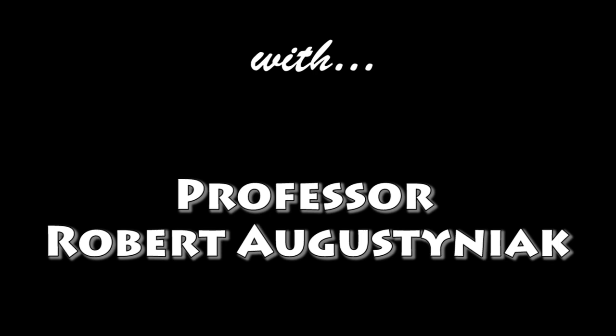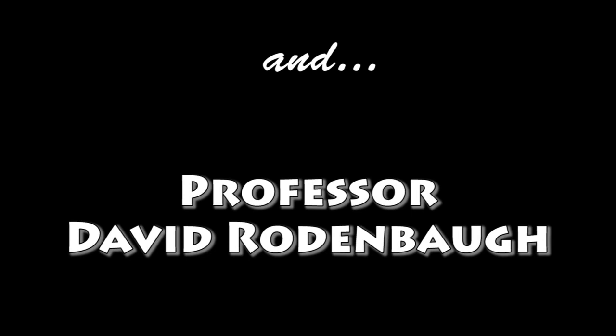Hi, my name is Dr. Robert Augustiniak. I'm assistant professor of biomedical sciences and I'll be teaching physiology at the medical school. My name is David Rodenbaugh. I'm an assistant professor in the biomedical sciences for the School of Medicine as well.